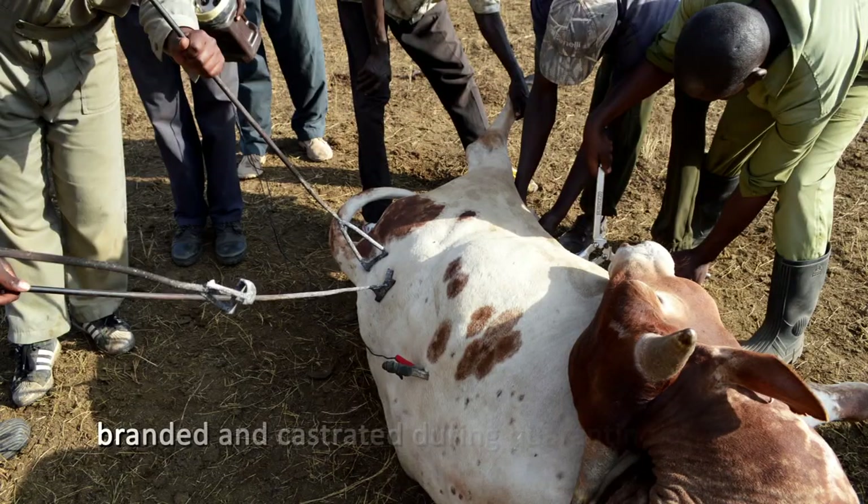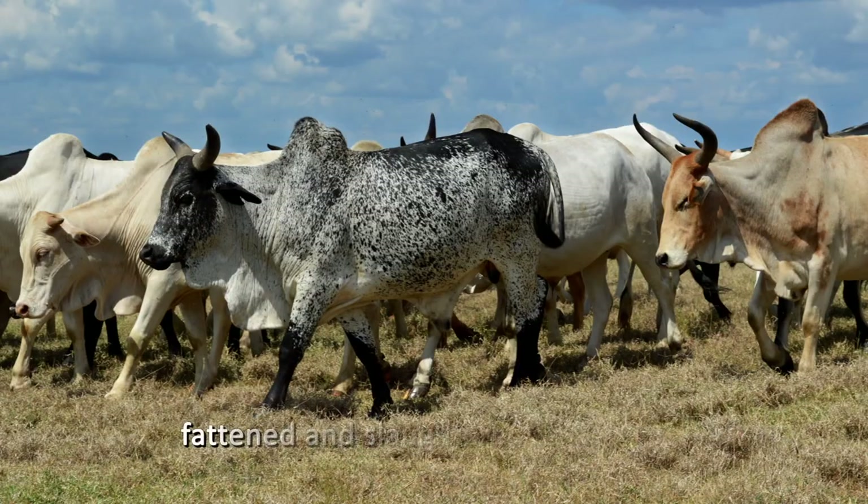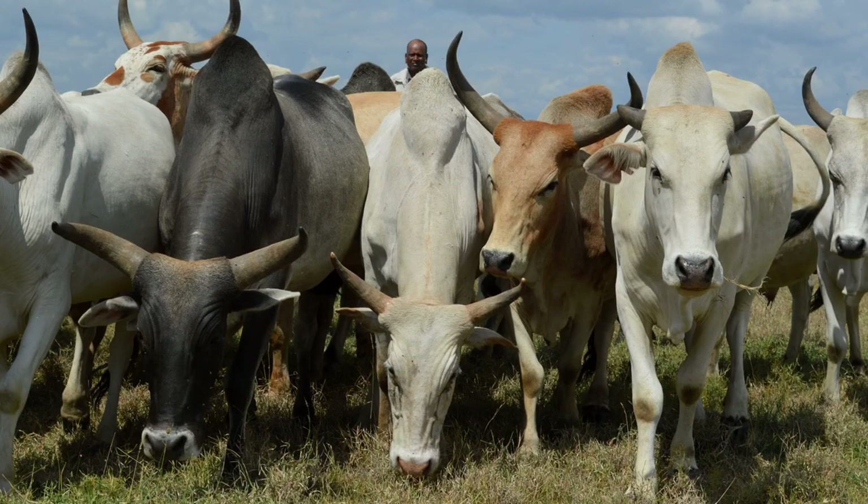We purchase the cattle from the community, then bring them into Lewa for quarantine — this is free — and then they are fattened at Ol Pejeta. Ol Pejeta has an abattoir. Then the market is either Nairobi, which is the bigger market, or some of it is bought out of the country.